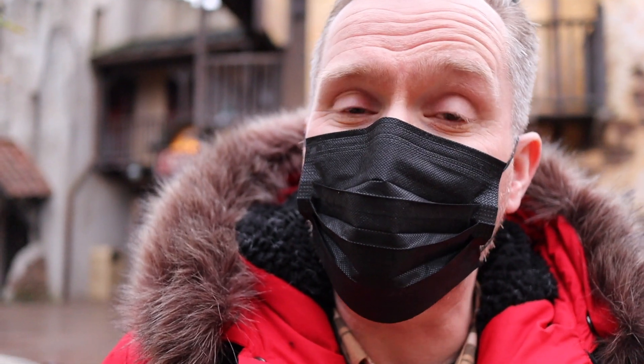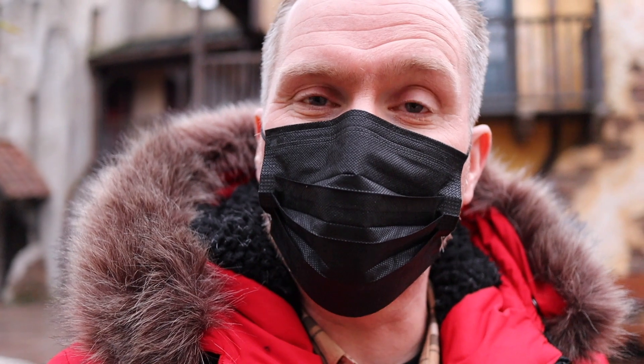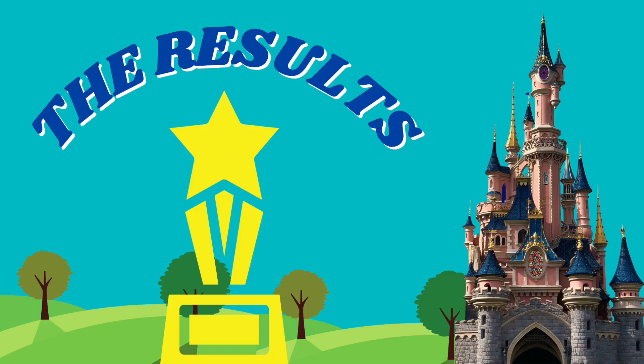Our review of Captain Jack's restaurant: we had a really nice meal. The food is very well themed and the restaurant is well themed. It's perhaps a little bit expensive if you were paying out of pocket and the dessert options could have been better. However, it was a nice experience and the staff were really friendly too. Our rating for Captain Jack's: good.